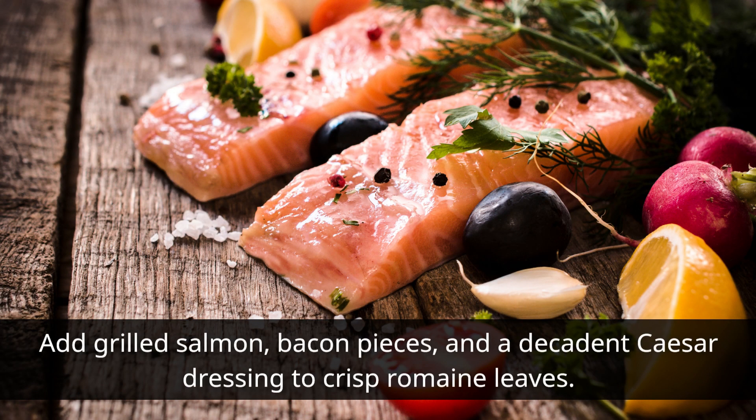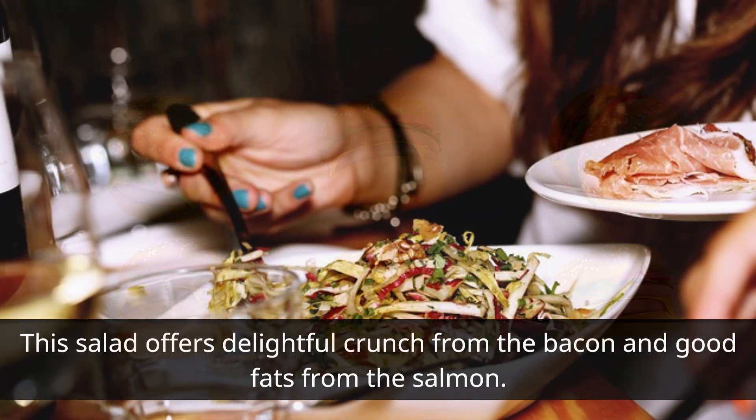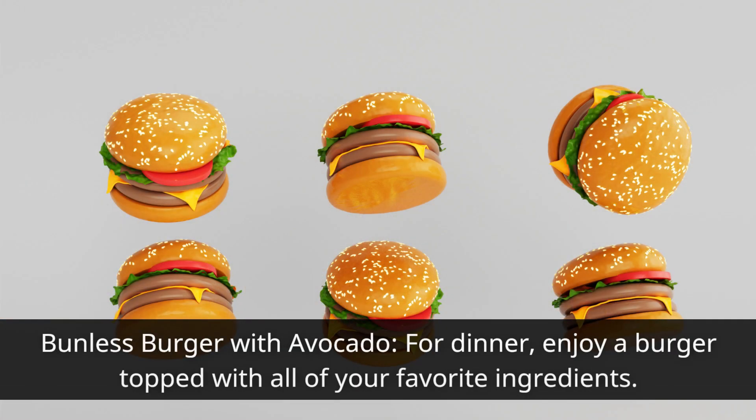In addition to being tasty, treat yourself to a salmon caesar salad for lunch. Add grilled salmon, bacon pieces, and a decadent caesar dressing to crisp romaine leaves. This salad offers delightful crunch from the bacon and good fats from the salmon.